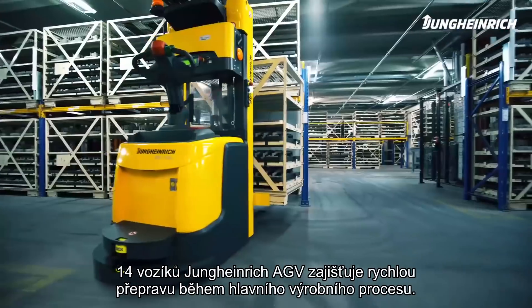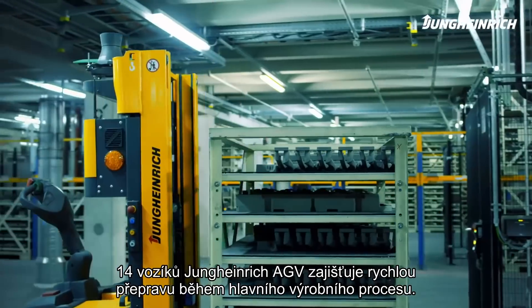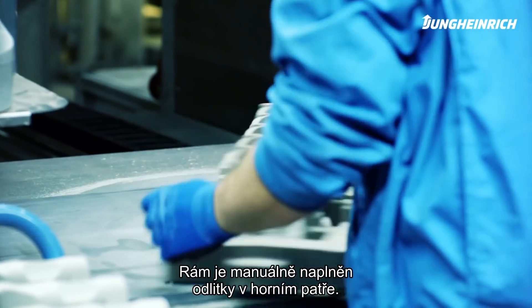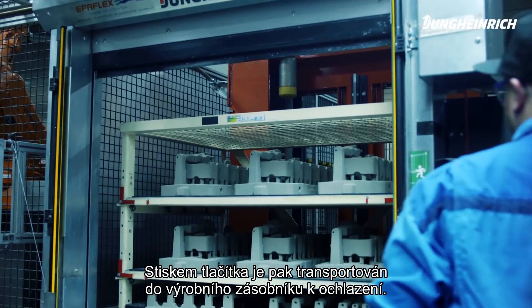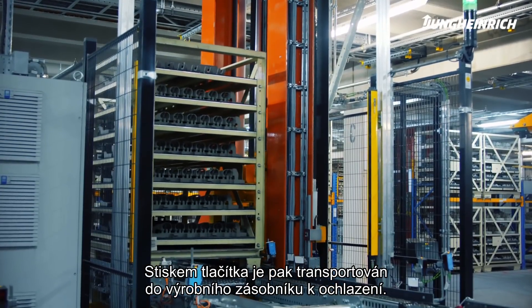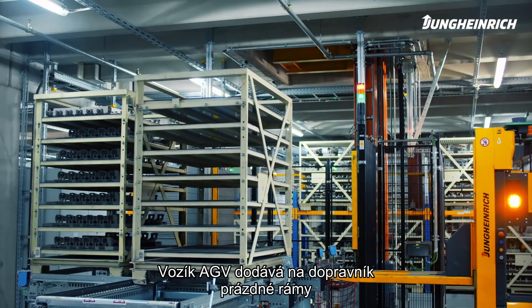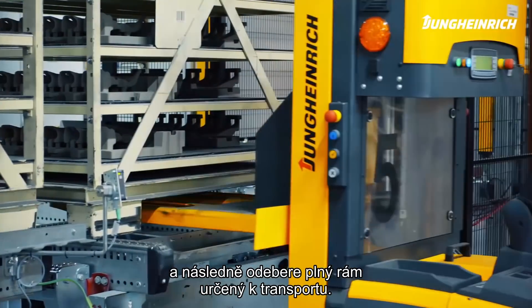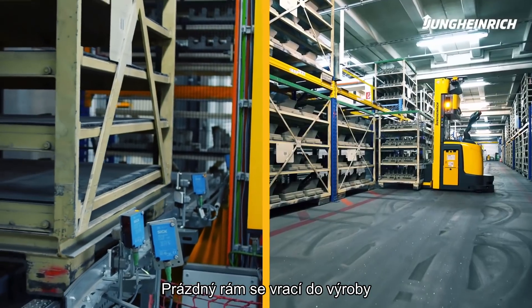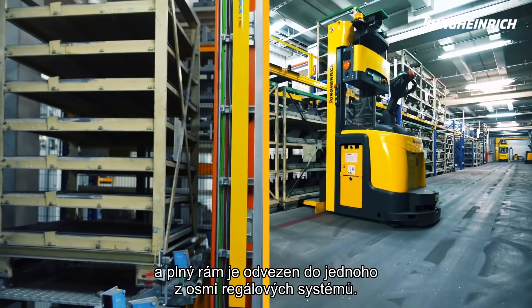Fourteen Jungheinrich automated guided vehicles ensure the quick supply and disposal during the core production process. The rack is manually filled with hot cores on the upper floor. At the push of a button by the BMW employee, it is then transported to the production buffer for cooling using a conveyor system. In double cycles, an AGV delivers an empty rack to the conveyor system and subsequently picks up a full rack for transport. The empty rack is returned to the production via a lifter, while the full rack is transported to one of eight racking systems by the AGV.